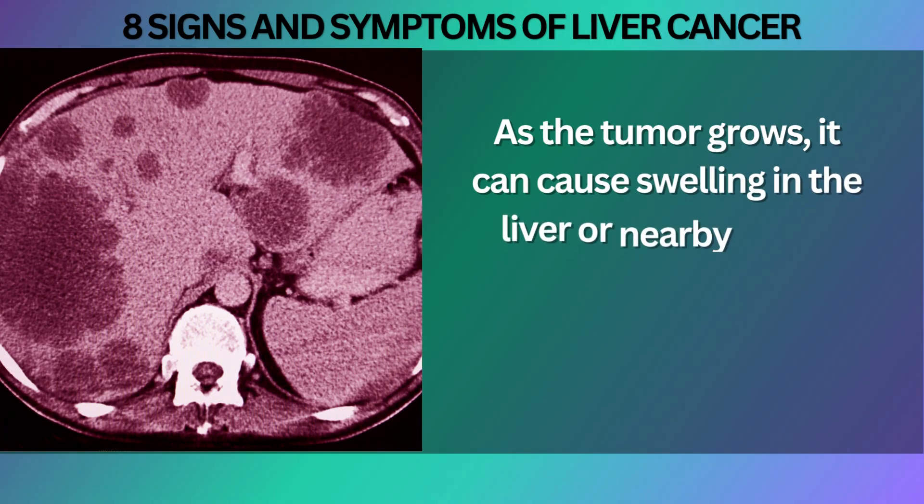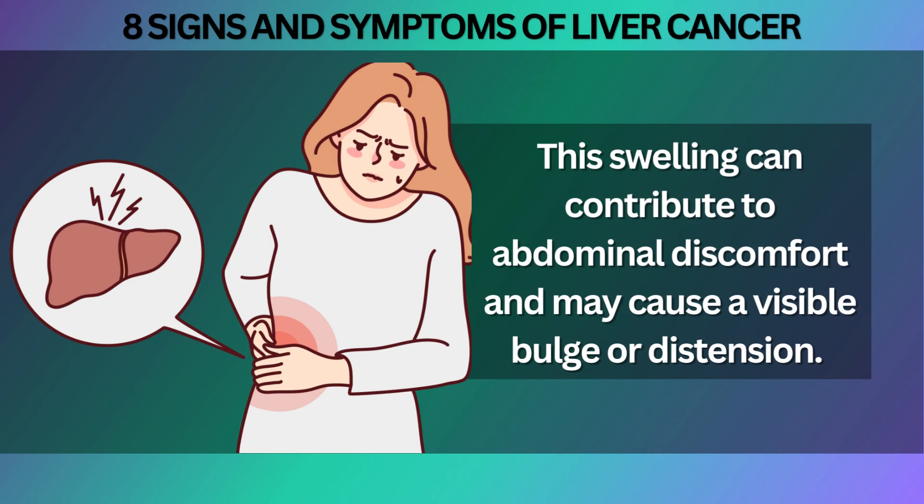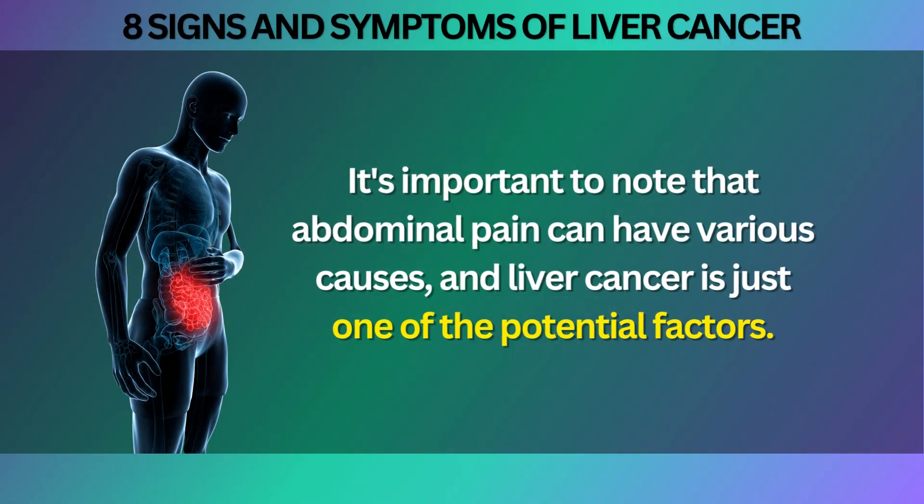As the tumor grows, it can cause swelling in the liver or nearby areas, resulting in an increased sensation of fullness in the abdomen. This swelling can contribute to abdominal discomfort and may cause a visible bulge or distention. It is important to note that abdominal pain can have various causes, and liver cancer is just one of the potential factors.